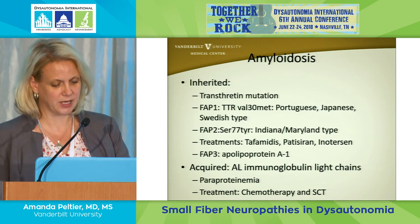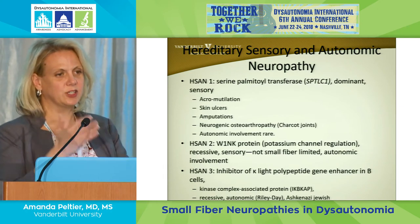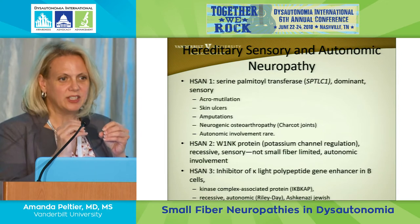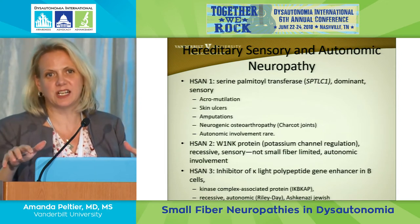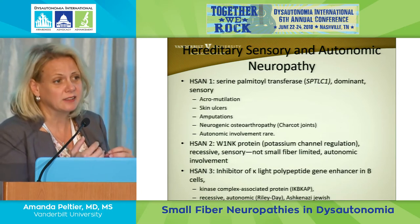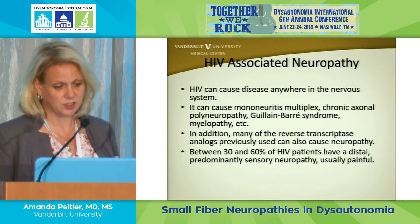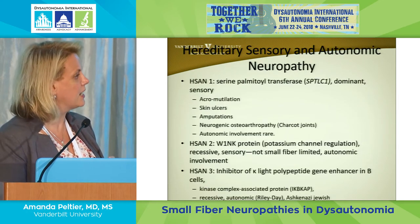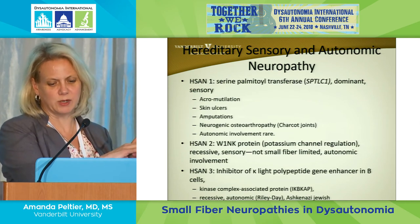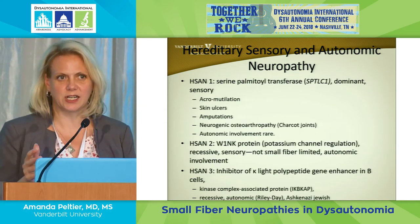Traditional hereditary neuropathies cause an absence of sensation, which is actually very dangerous — patients can get amputations and mutilation because they can't feel pain. We don't see that in dysautonomia per se. However, HSAN7 is associated with pain, and erythromelalgia is now grouped in this category — those are associated with sodium channel mutations. We are doing genetic testing on some of our patients looking for these different proteins, and that's still in progress.